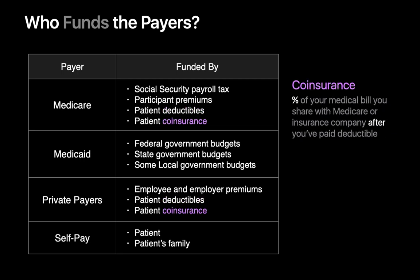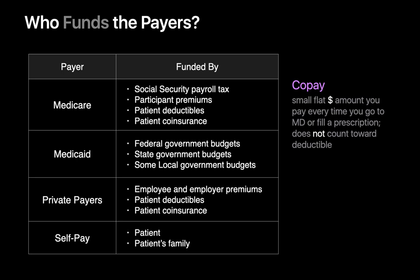Co-insurance is the share of a medical bill you pay even after you've paid your deductible; the remaining part is handled by Medicare or your insurer. There's typically a cap on the total dollar amount you're on the hook for with co-insurance, which is crucial in limiting your total expenses in catastrophic situations. Co-pays are small flat dollar amounts you pay every time you go to the doctor or fill a prescription, and these usually don't count towards your deductible.